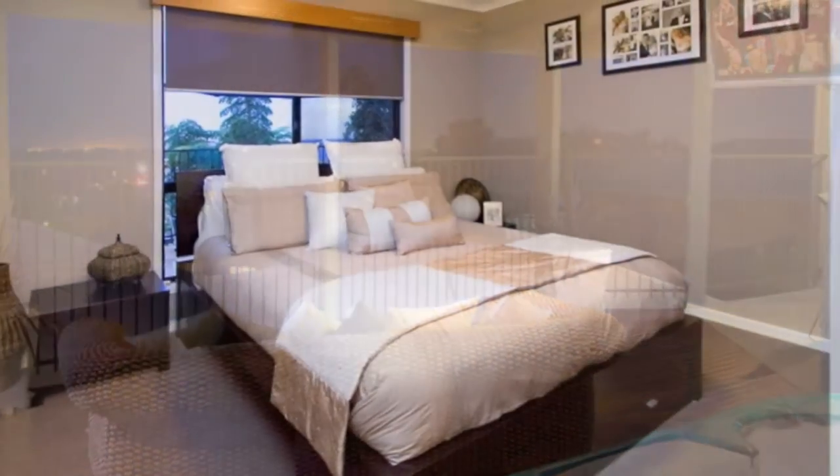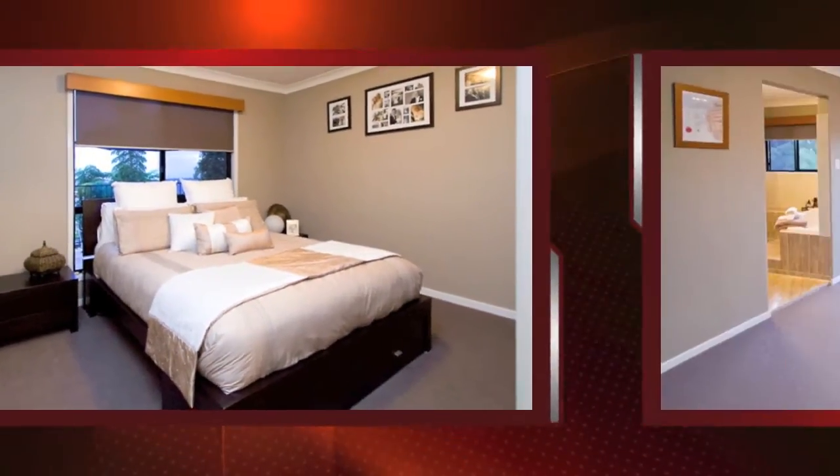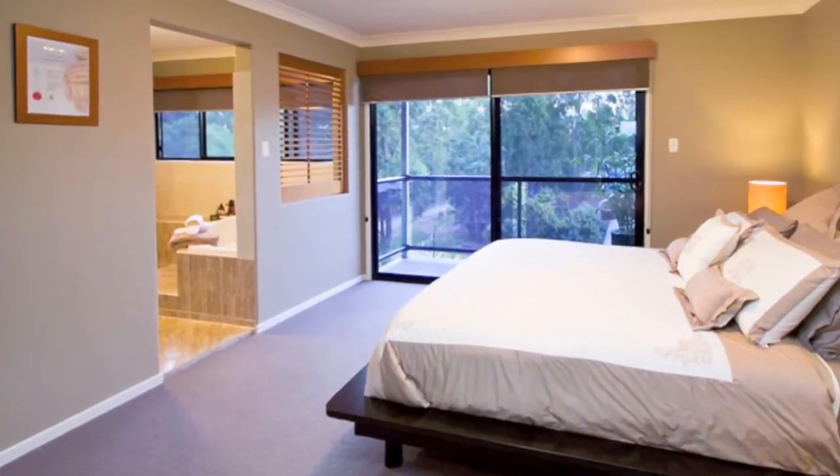Backing on to the leafy reserve, this home offers four bedrooms, three with LCD TVs, with the main offering a luxury ensuite with spa, double vanities, double shower and separate toilet.